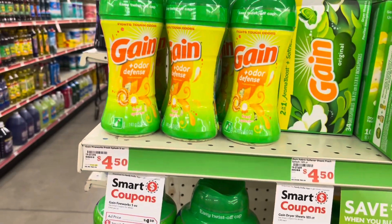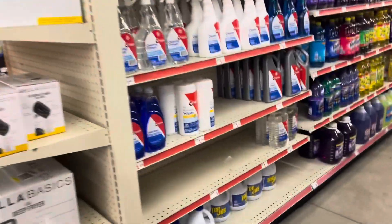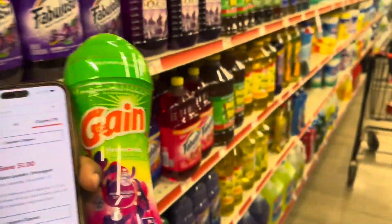You could also do the Fresh Splash — that's up to you. We're gonna add this to my cart.